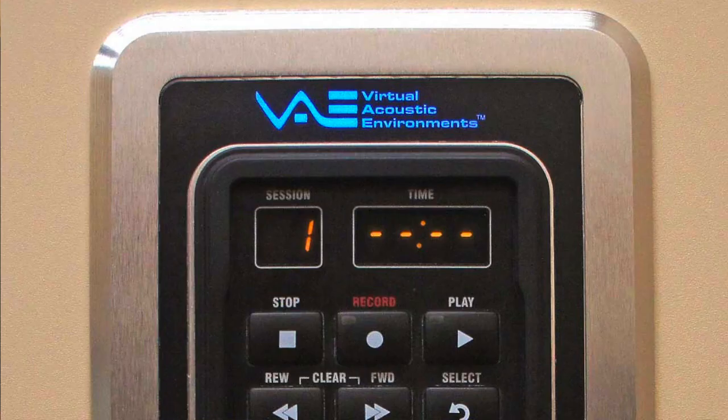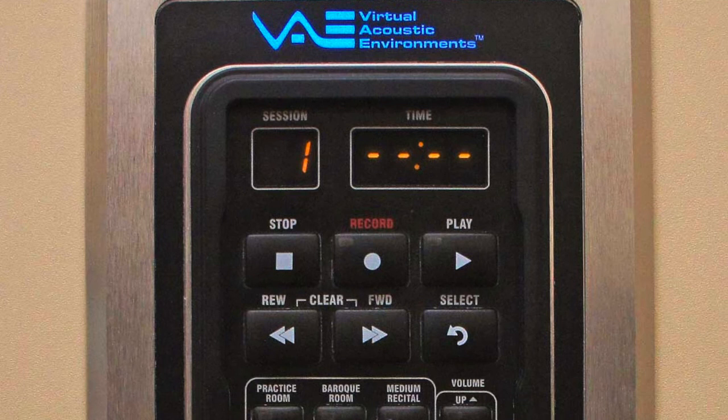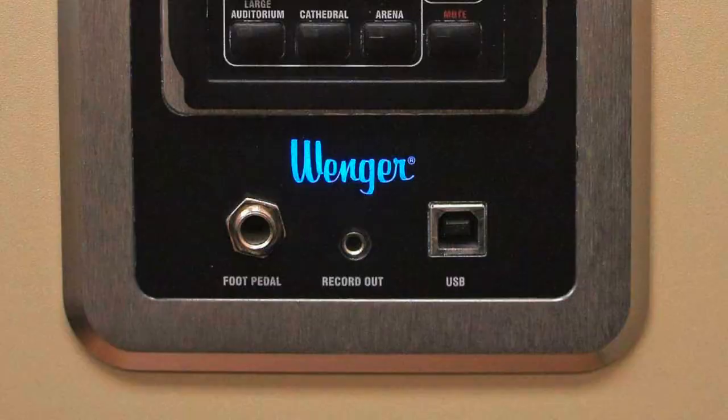The coolest thing about these practice rooms is they have these built-in control panels where you can adjust the acoustics of the room. So you can make it sound like you're playing in a practice room, or you can make it sound like you're playing in a cathedral, or even like a massive stadium. So there's lots of cool stuff for you to play around with. Also, if you're interested in recording any types of music, it can be done in these rooms as well.